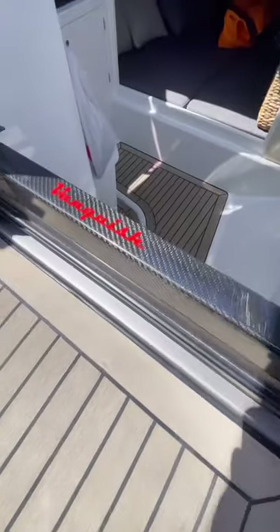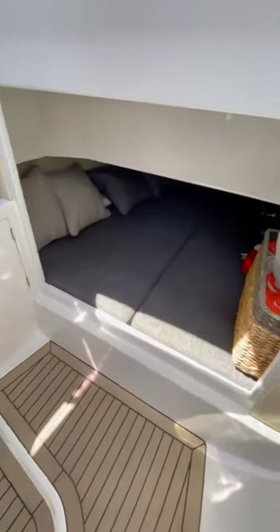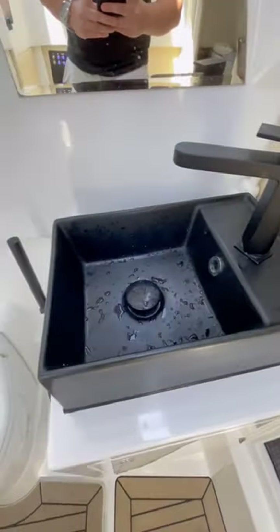This is a dayboat so the cabin isn't huge, but it doesn't really matter because you're going to be spending all of your time outside anyways. Below deck you'll find the head as well as a berth.